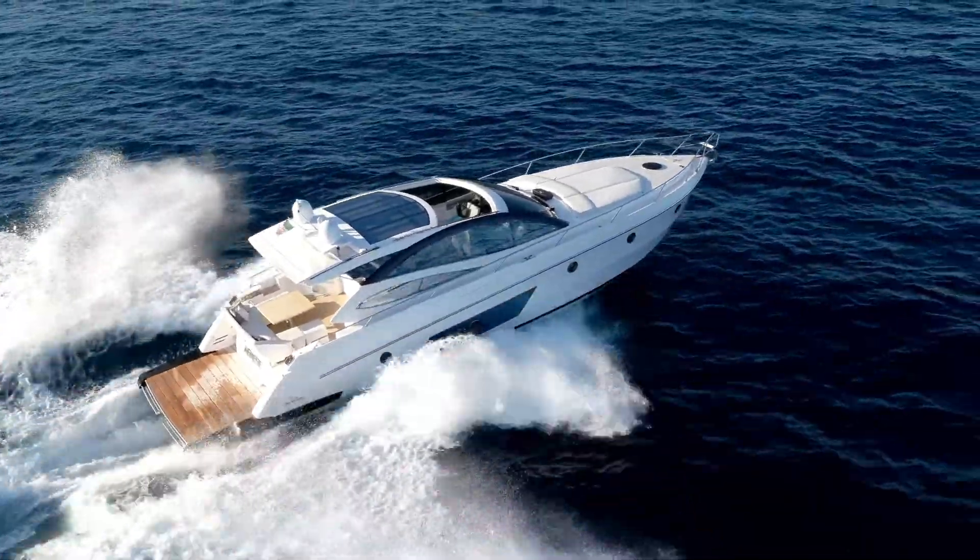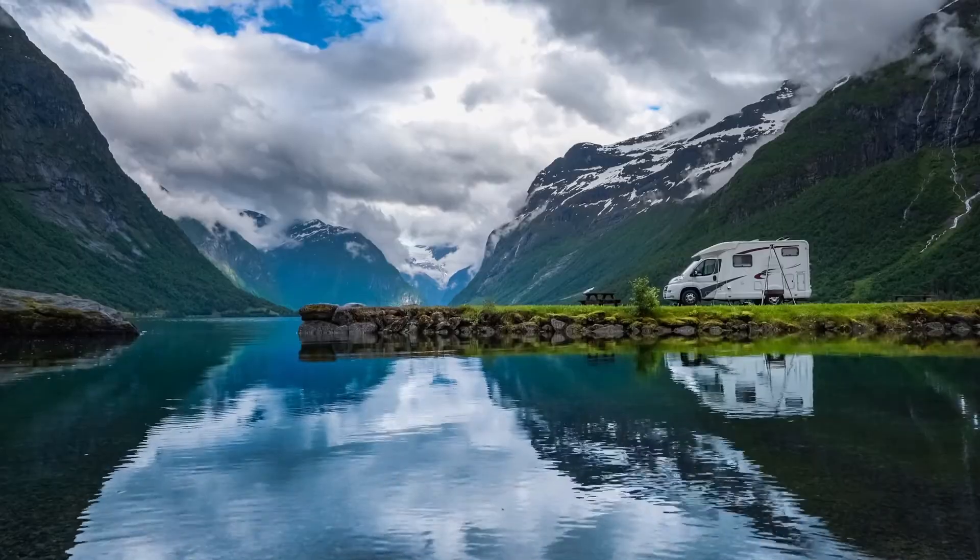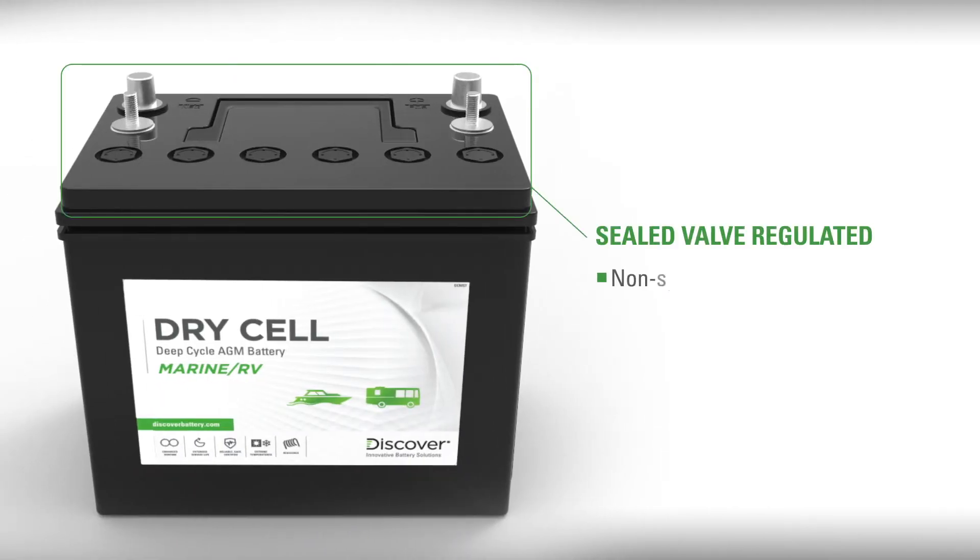Let's take a look at why our Dry Cell batteries are the superior choice for your RV, caravan, and marine applications. First, they are sealed valve regulated, meaning they are non-spill and safe for use in environmentally sensitive areas.